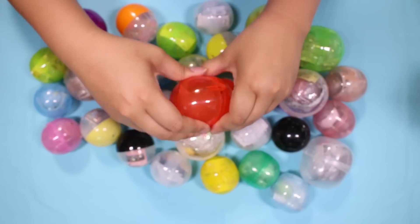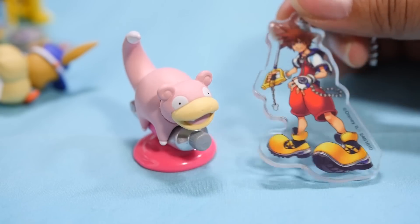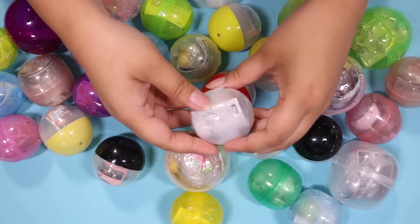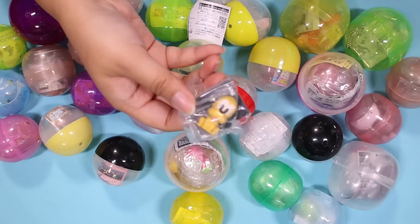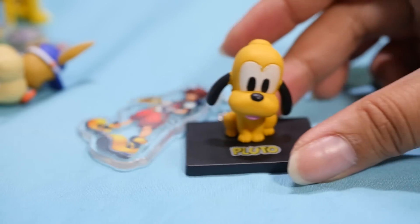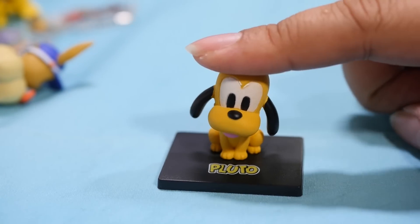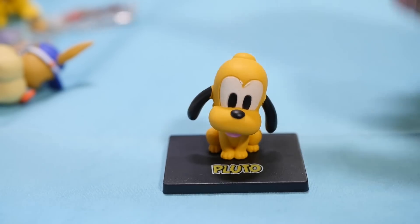Looks like another acrylic charm. Oh, it's Sora! I love Birth By Sleep, but I think Kingdom Hearts 2 will always be my favorite. Let's open this. We have Pluto. Who are we still missing? I'm going to assume just Mickey because we have Donald, Daisy, Minnie, Goofy, Chip and Dale, and Pluto — so we may just be looking for one more.